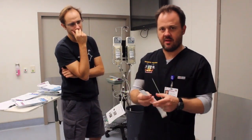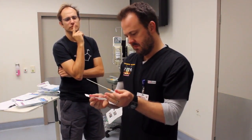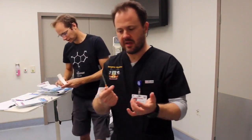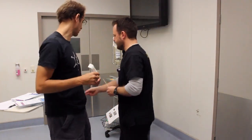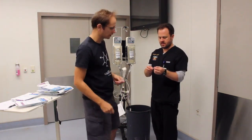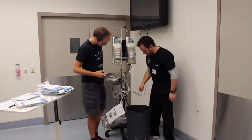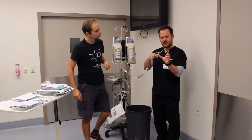Next is the 14 gauge Angiocat IV — it's a long 14 gauge, 13.3 centimetres long. Some use these for decompressing chests. They don't have the kink-proofing that the RIC lines have, and you need to make a nick first in the skin, otherwise it bends. Result: 2 minutes 10 seconds.